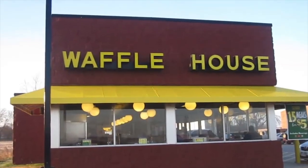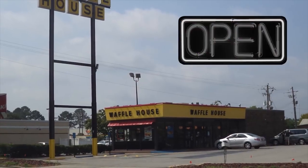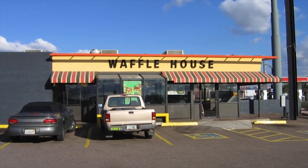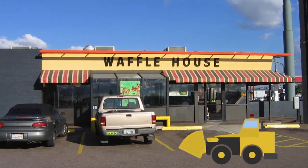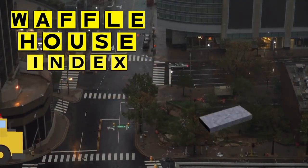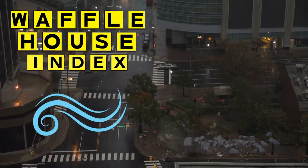The Waffle House chain is notorious for always being open, so investigators take note when local restaurants are closed. That's when an area needs heavy repair work. This Waffle House Index actually isn't a joke — it may not be the most concrete measurement method, but combined with formal measures of wind,